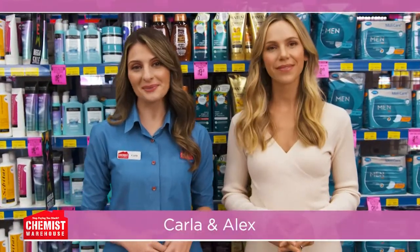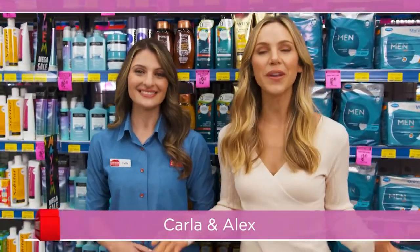Welcome to a new episode of What's On In The Warehouse. With products to help you look good and feel better, we've got something for everyone. Let's get started.